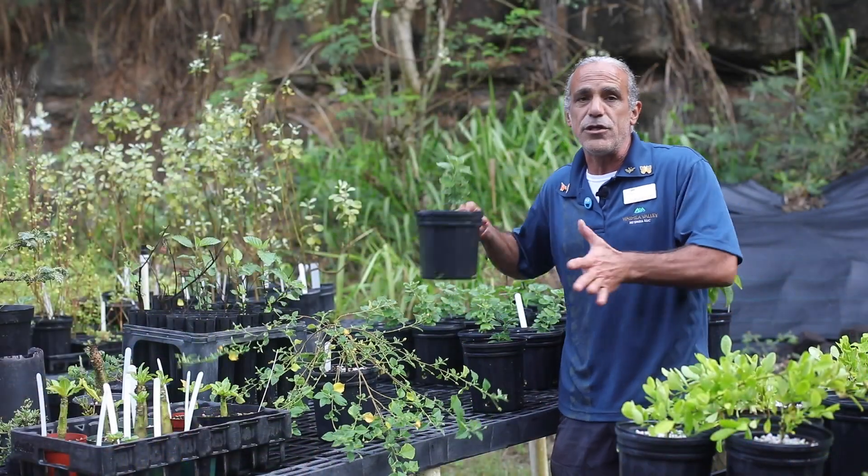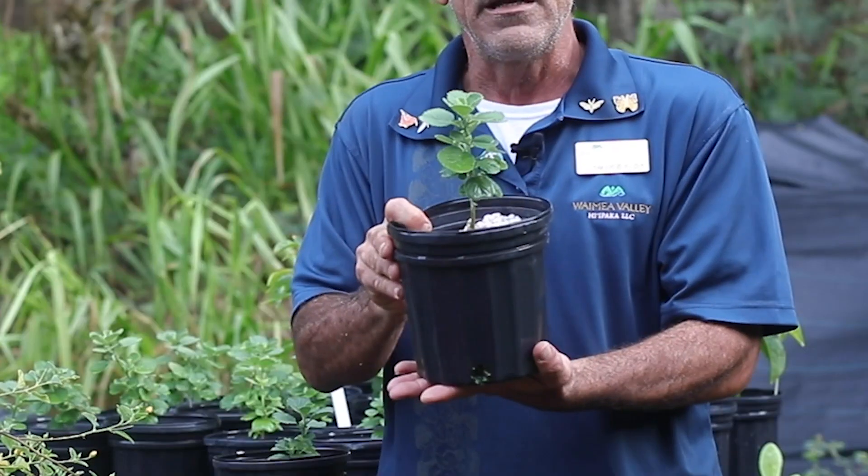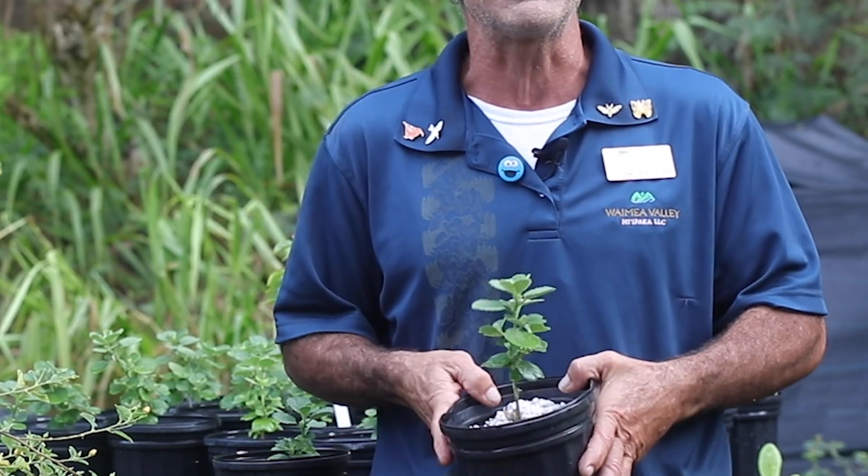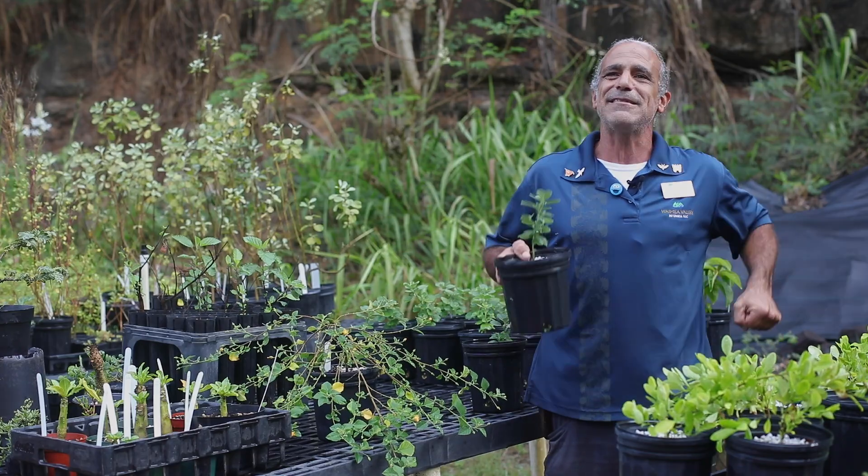This is more of a bushy upright tree form and they're both drought tolerant plants, beautiful for your home garden. You can get this here at my Saturday plant sale every Saturday.